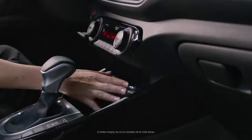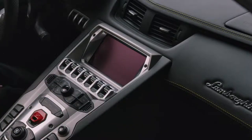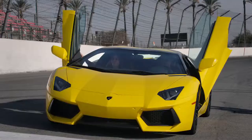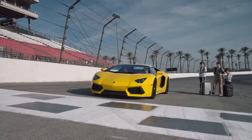The Forte has optional wireless charging. The Lamborghini does not. The Forte seats 5 comfortably. The Lamborghini seats 2, with standing room for 3 or more.